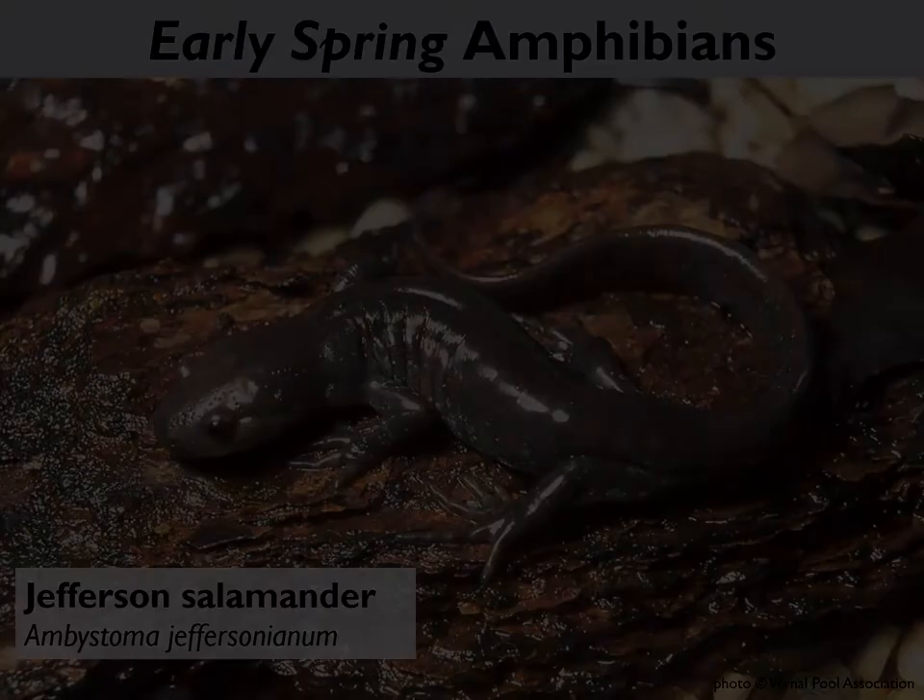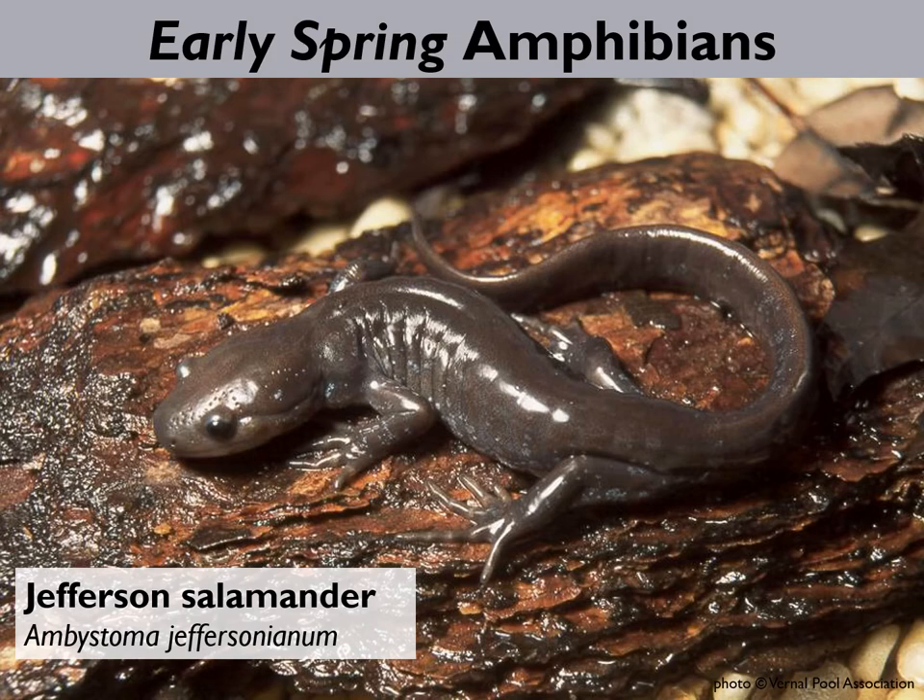Here are some pictures to give you a sense of scale. Spring peepers, wood frogs, and spotted salamanders are by far the most common species you'll find at road crossings in the Monadnock region in the early spring. However, there is a fourth species that occurs at some sites like Jordan Road in Keene and River Road in Westmoreland: the Jefferson salamander. This is a species of special concern in the state of New Hampshire, meaning it's rare and of conservation concern.